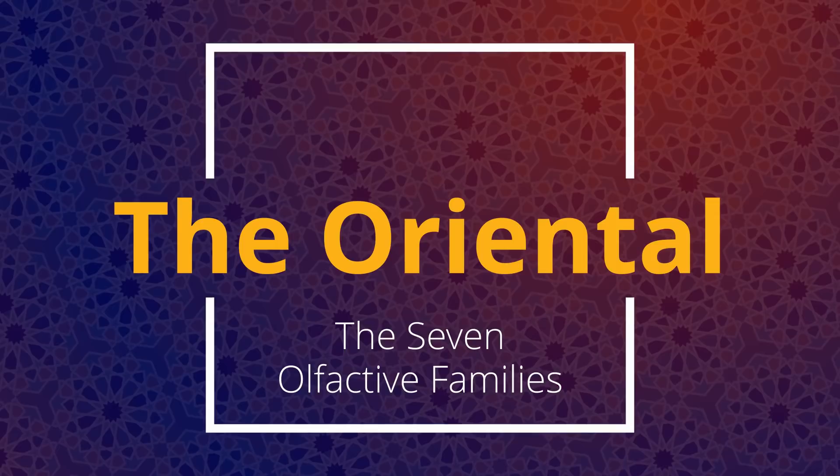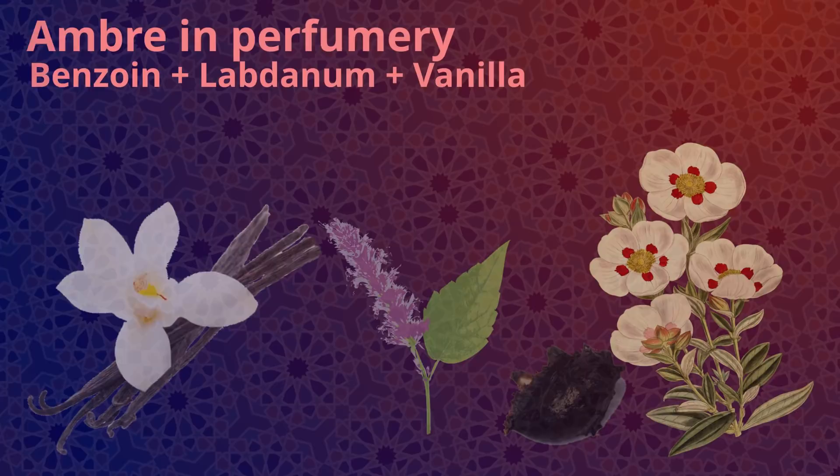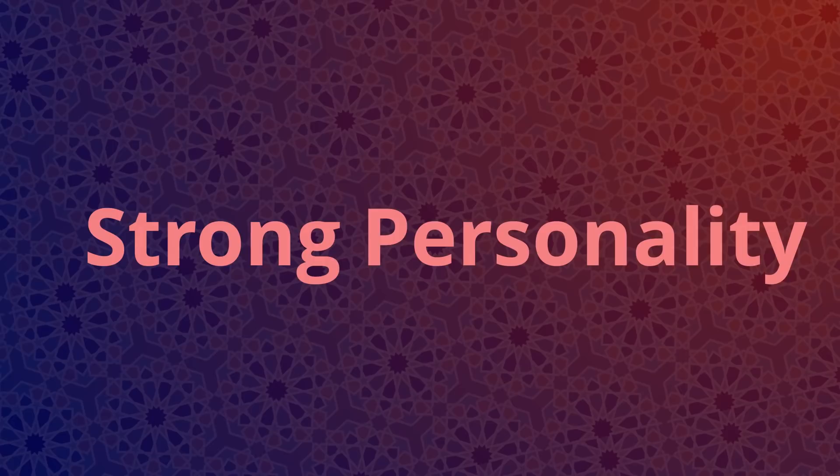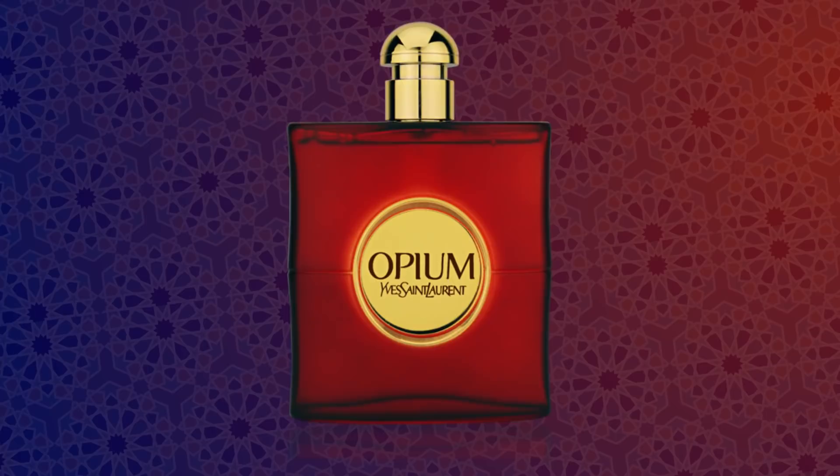The oriental family, also known as the amber family, is comprised of warm, sensual notes with exotic and rare accents. They typically feature notes of vanilla, amber, patchouli, or labdanum — a resin obtained from cistus shrubs. Orientals tend to have a very distinctive personality and remain pretty much the same throughout their entire lifespan. Famous orientals would include Shalimar by Guerlain, Opium by Yves Saint Laurent, and my personal favorite, Ambre Sultan by Serge Lutens.